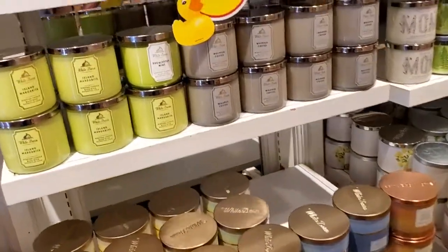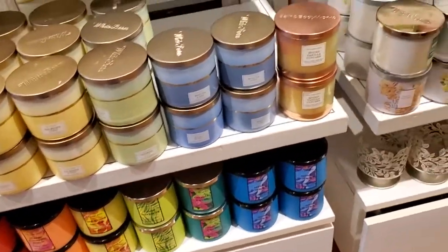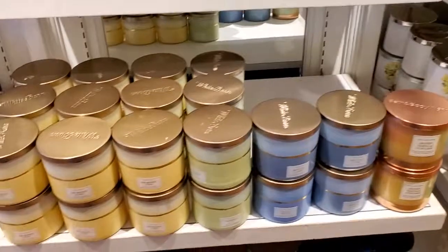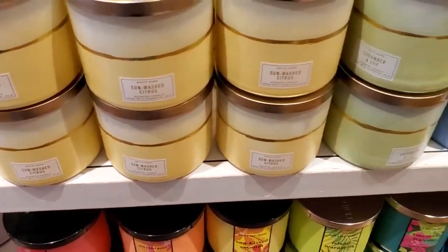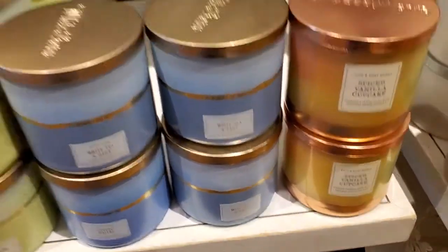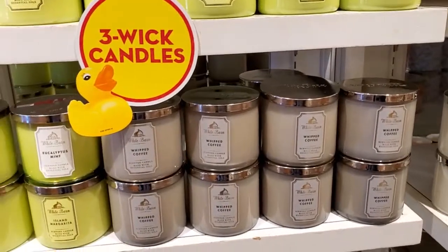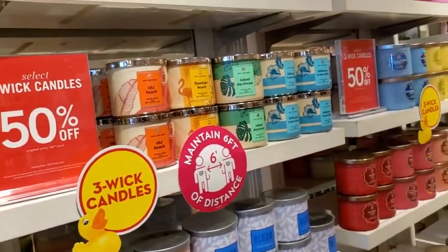Just going to get a couple today and come back another day. All of these are $12.95. And then they have the 50% off three-wick candles, which are all of these.